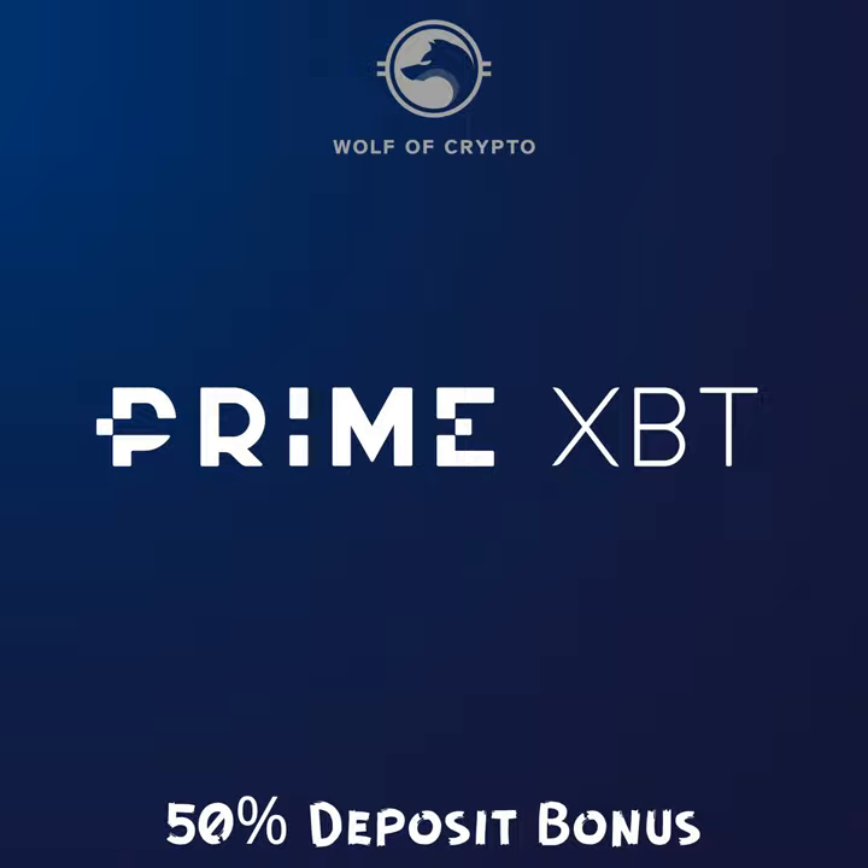You can also use your Bitcoin as margin to trade all available assets. And as you guys know, if you've been watching the market as of late, there's plenty of opportunities to take out some serious profits if you're familiar with margin trading and leverage. If you have experience with that, you know the profits are way bigger, but of course it's a little bit more risky.